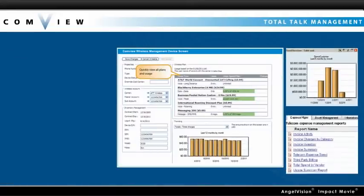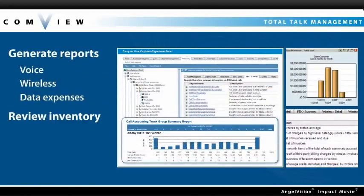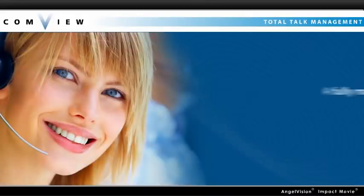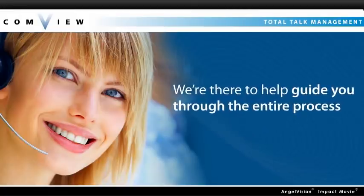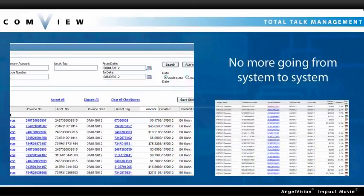With Total Talk Management, you can generate reports for all voice, wireless, and data expenses, or review inventory broken out by employee, department, location, and other criteria with a single login. And as a fully managed service, Comview doesn't just give you the tools — we're there to help guide you through the entire process and negotiate with your carriers, making telecom expense management and reporting a convenient part of the weekly workflow.